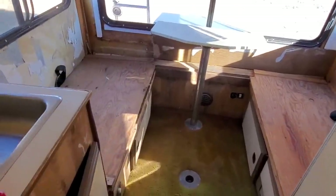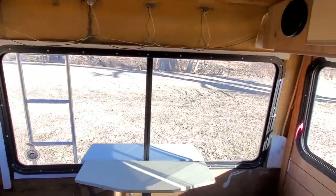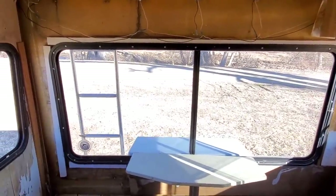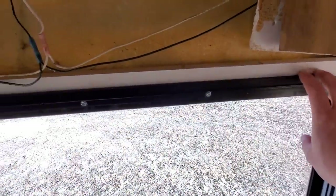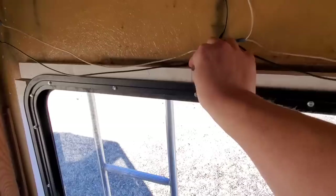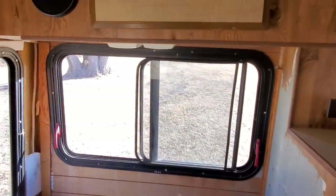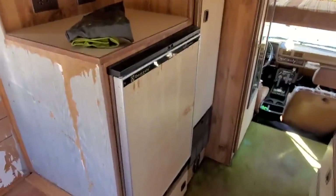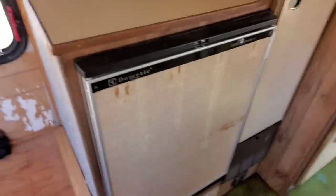It did work in the past — not sure what the issue is. I have resealed all the windows. Unfortunately there was some water damage on the back wall which I have not replaced, but when I took it apart it fell apart. I have resealed all the windows properly with butyl tape and one-inch spacers.